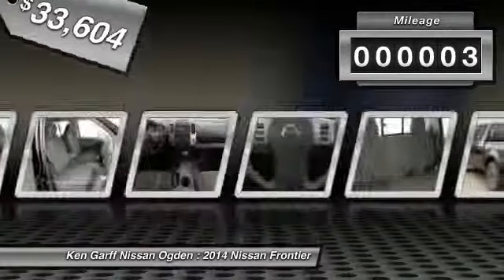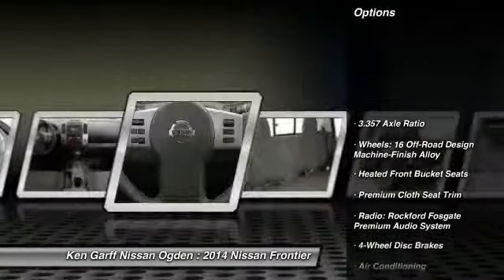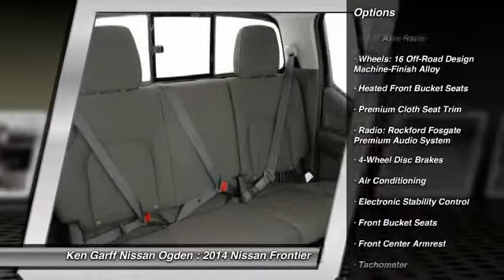This vehicle has less than 100 miles. Here are some of this vehicle's great options: traction control, dual airbags, power steering.